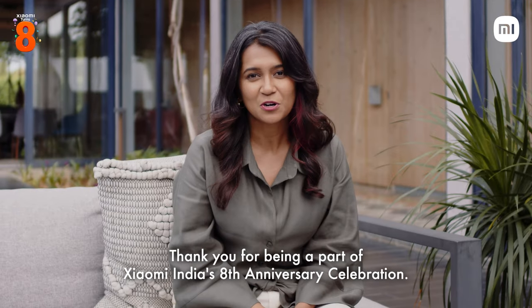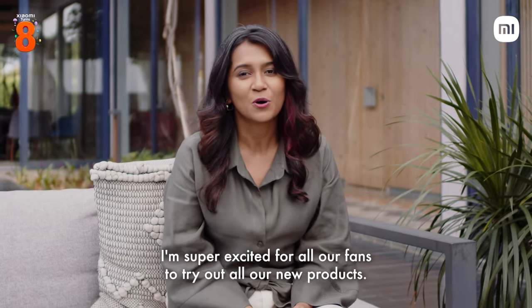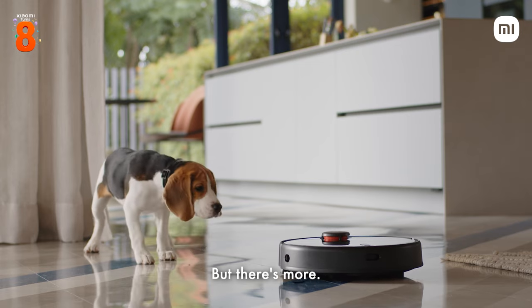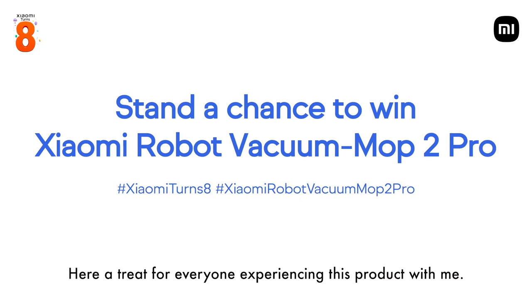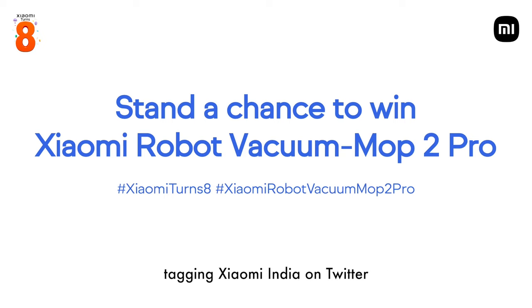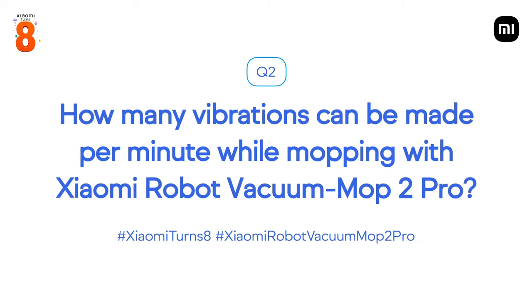Thank you for being a part of Xiaomi India's 8th anniversary celebration. I'm super excited for all our fans to try out all our new products. I've learned something great about the Xiaomi Robot Vacuum Mop 2 Pro, but there's more — here's a treat for everyone experiencing this product with me. Retweet the answer to these questions tagging Xiaomi India on Twitter, and one lucky winner stands a chance to win a Xiaomi Robot Vacuum Mop 2 Pro. What is the suction power of the Xiaomi Robot Vacuum Mop 2 Pro? How many vibrations can be made per minute while mopping with the Xiaomi Robot Vacuum Mop 2 Pro?